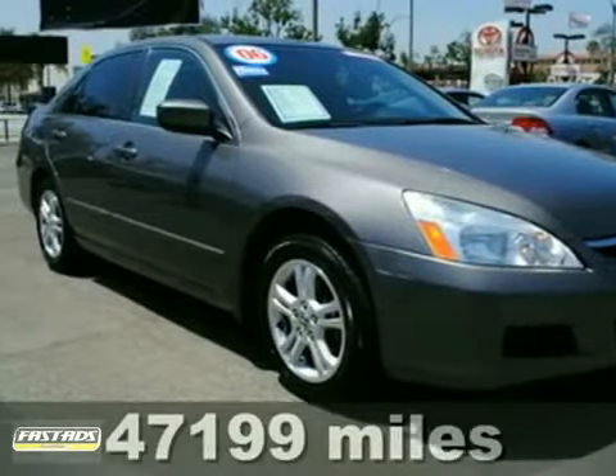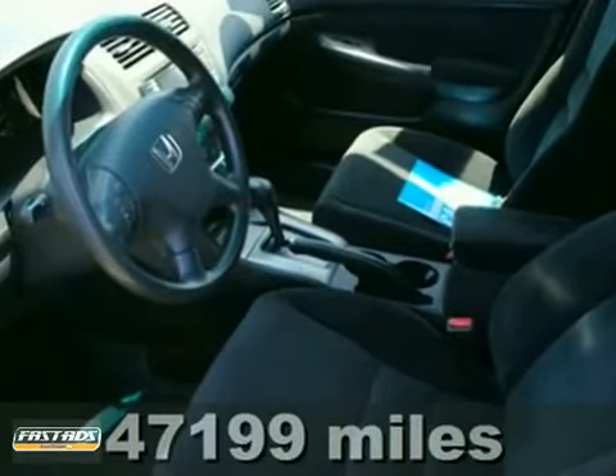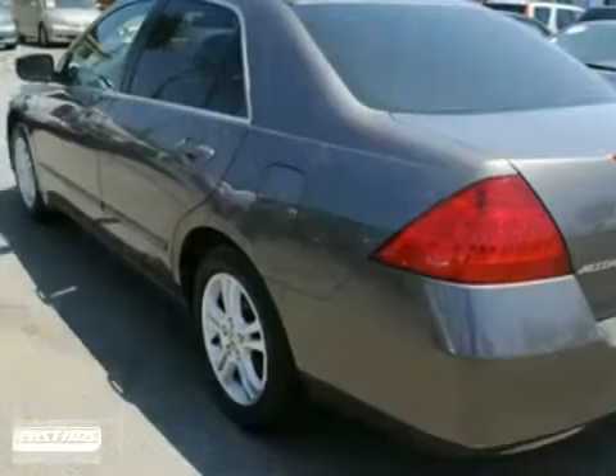You can't go wrong with this 2006 Honda Accord EX. With heated mirrors, an anti-theft device, and a multifunction steering wheel, it's bound to sell fast. You'll also get a CD changer, power sunroof, and air conditioning.